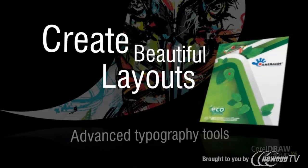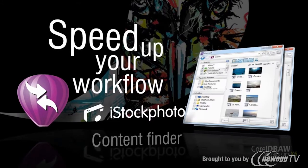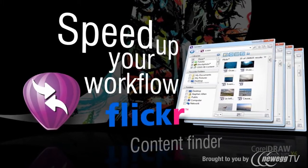Create beautiful layouts with advanced OpenType typography tools, plus speed up your workflow with Corel Connect, a content finder that instantly locates content on your computer, local network, and websites.